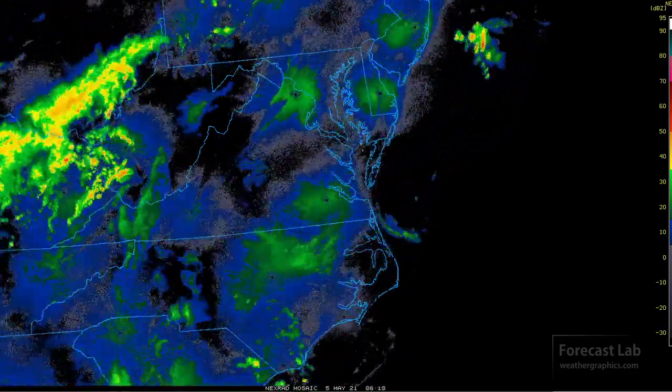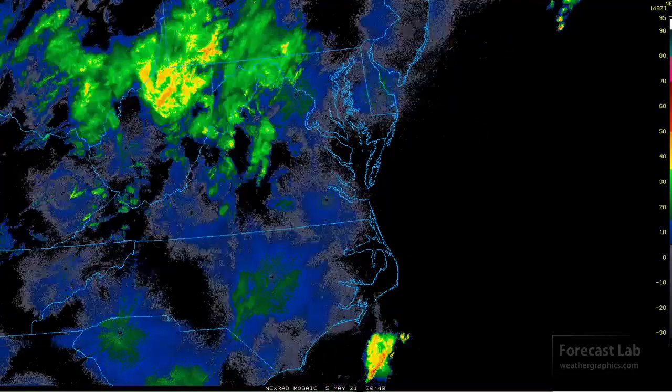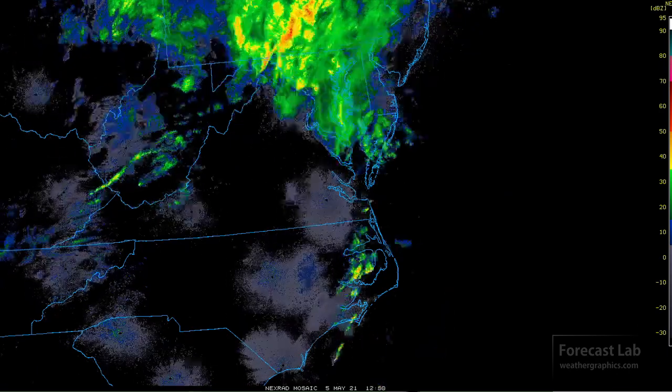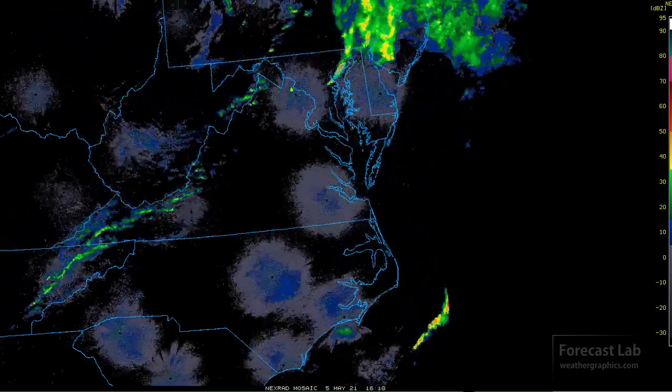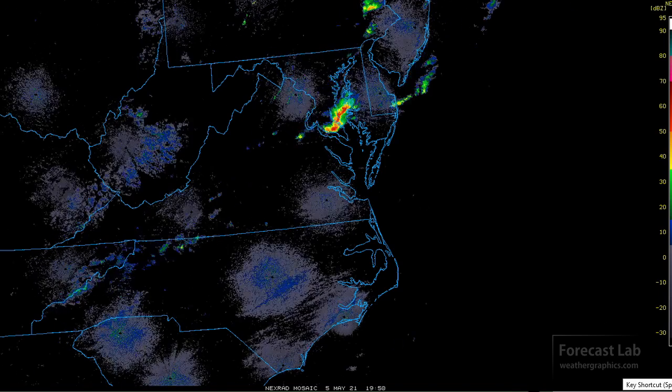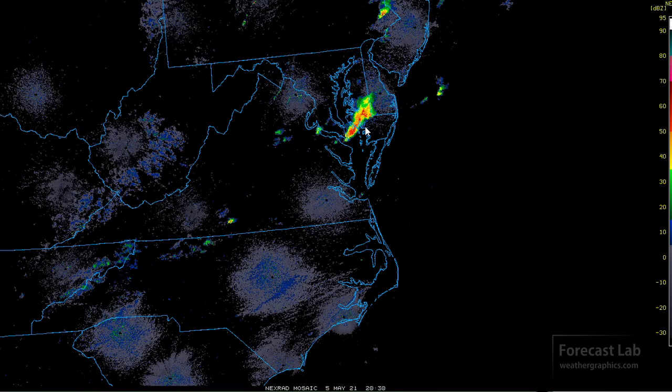Not much overnight, but we did get a weak line of thunderstorms developing around 5 or 6 a.m., so more rain for the D.C. area this morning. And even with cold air advection and dry air moving in, there was another round that got started around early this afternoon. At this time, that's moving off into Delaware and the Delmarva.